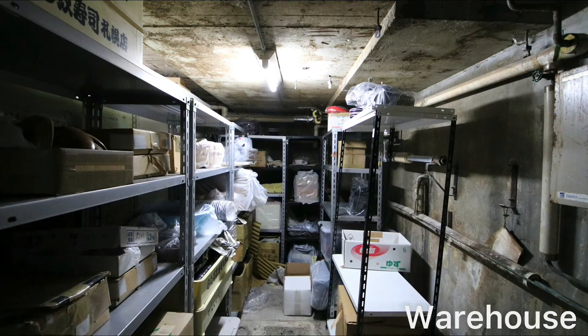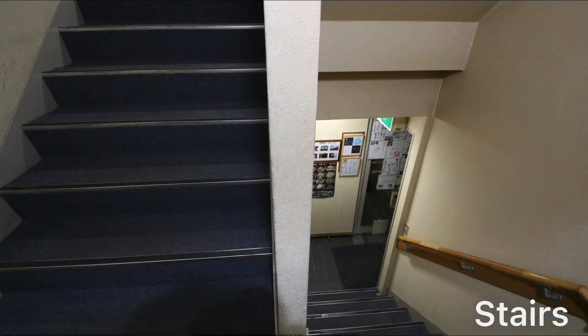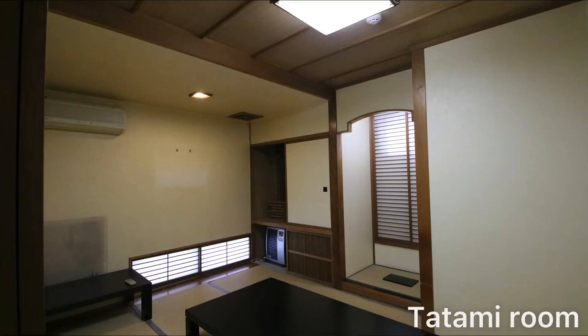There is a toilet on the first floor. There is a tatami room on the second floor. Tatami rooms are very popular among foreigners.